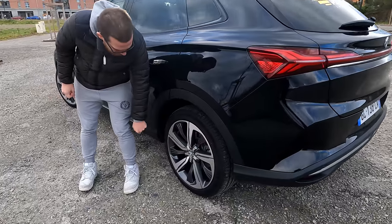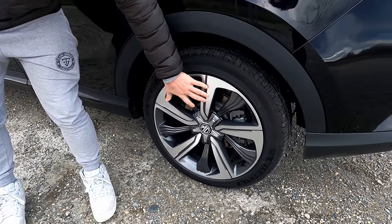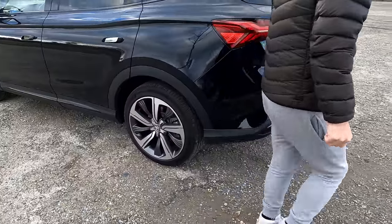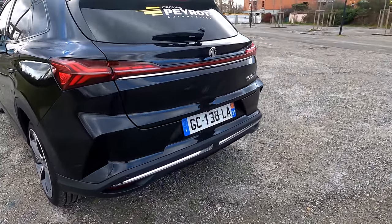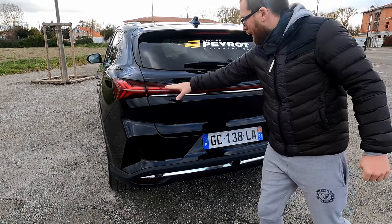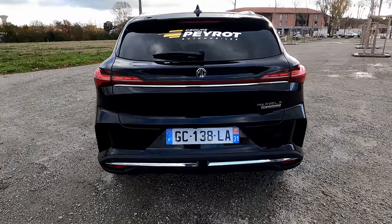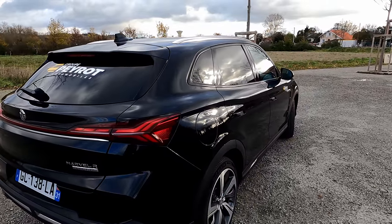Sur la version Luxury qu'on nous a prêtée — le milieu de gamme — on a des jantes bicolores de 19 pouces avec un rendu sympa. La version Confort est en 18 pouces avec des jantes différentes. À l'arrière, on a un design assez travaillé avec notamment cette grande barre LED qui s'allume dès qu'on ouvre la voiture. Le rendu est plutôt sympa également.